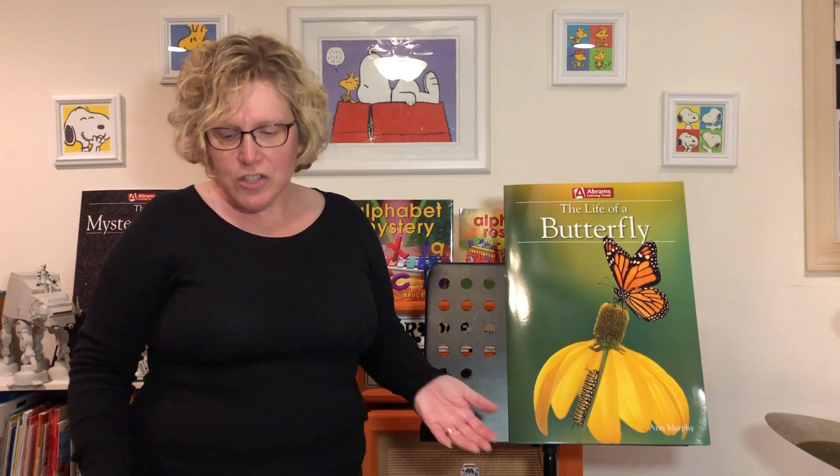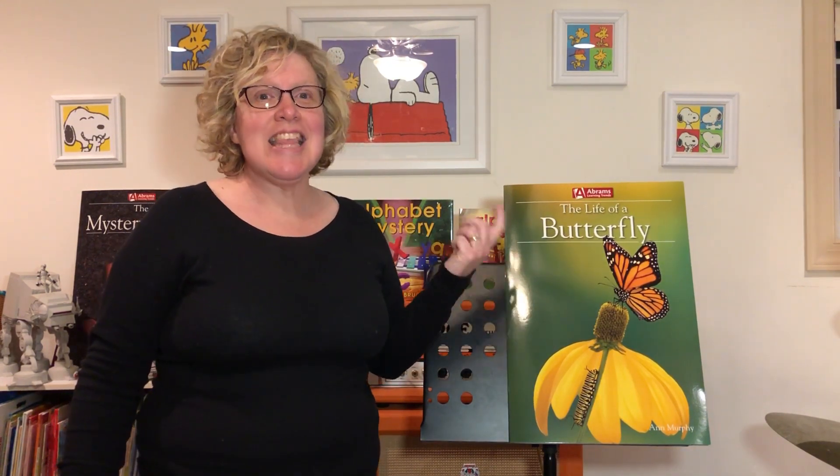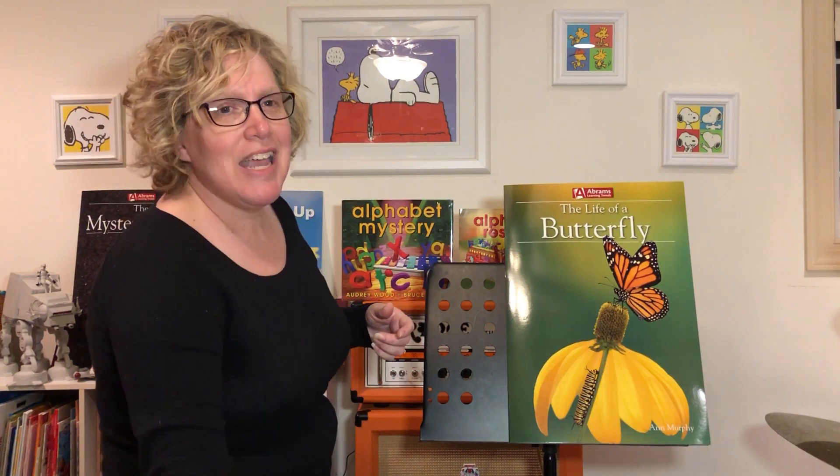Hi pre-k! We've been learning about living things. What do you know about living things? Do you remember? Living things breathe and they eat. Last week we were learning about plants.